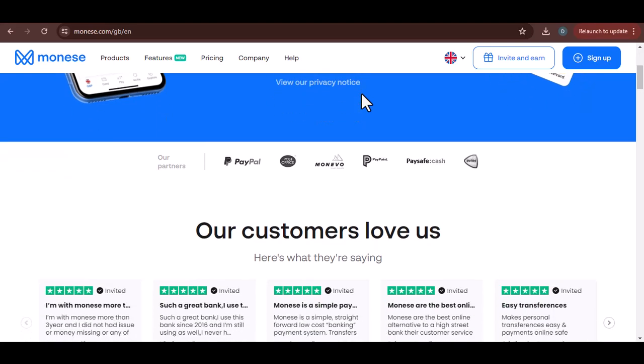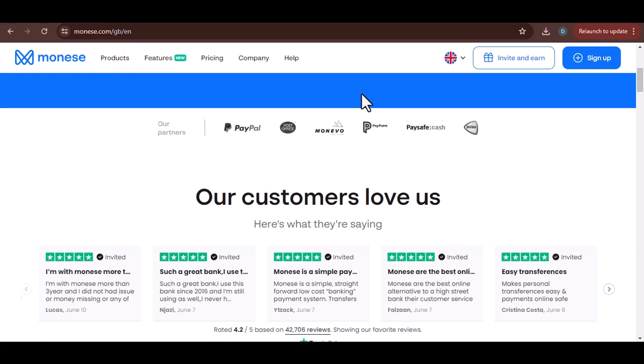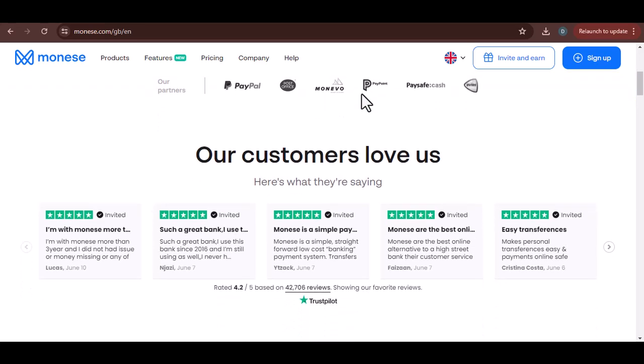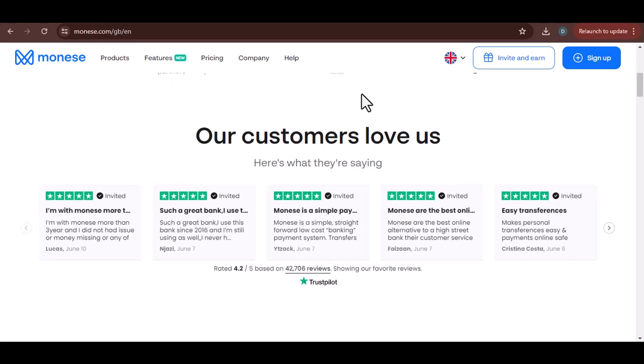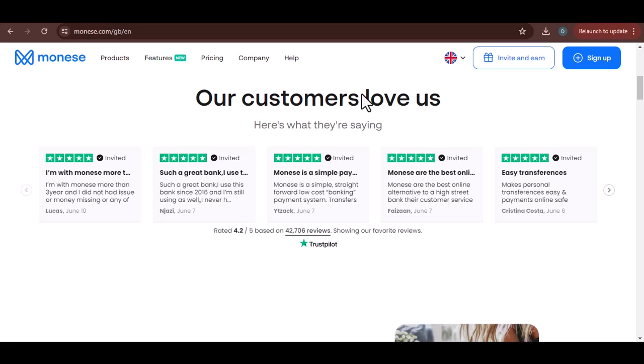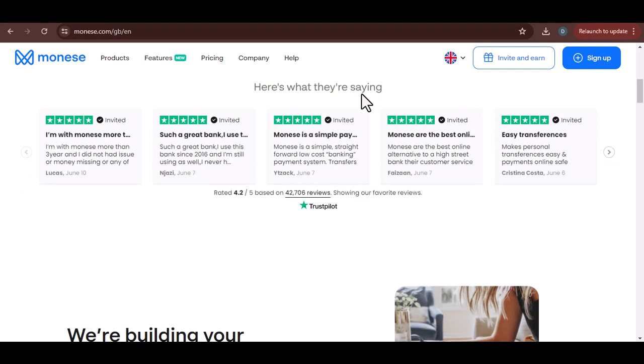Before we jump into the nitty-gritty, I want to be clear — this isn't financial advice. I'm not a lawyer or a financial expert. This is based on my research and personal experiences, as well as countless hours spent combing through online forums and Maniz's own support pages.